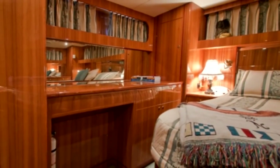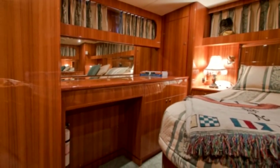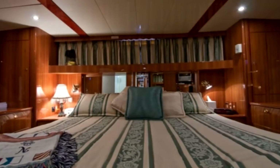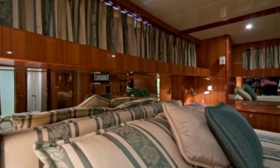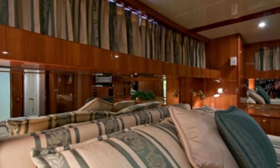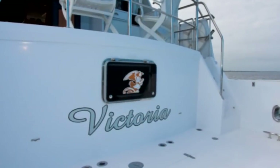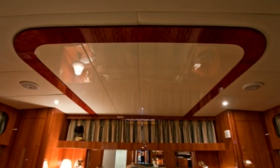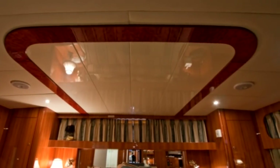To starboard, there's even more cabinetry as well as a desk that doubles as a dressing table. Above the king size bed, you'll find a mirrored headboard and access to her large opening escape hatch. Overhead dimmable lighting and lacquered high gloss ceiling inlay complement this suite's layout.